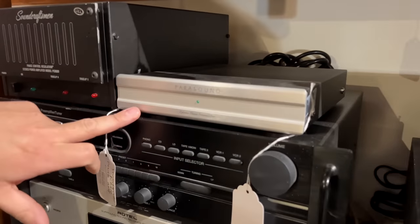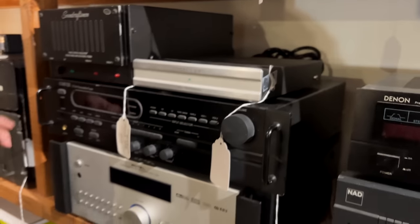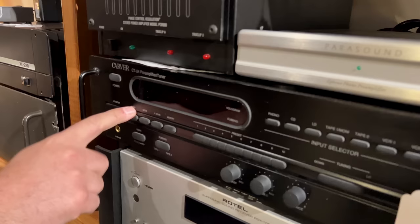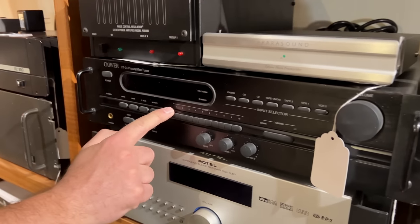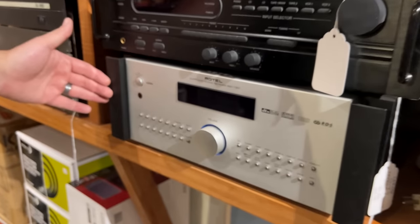You've got a silver Z Phono — pretty cool. Parasound still makes the Z Phono, but only in black; the silver one's a nice touch. You've got a Carver CT-24 preamp and tuner with rubber buttons on the front — when you press them, they're actually made of rubber.